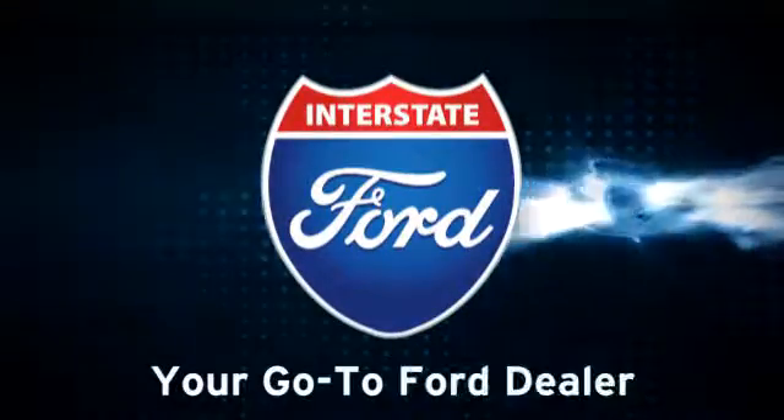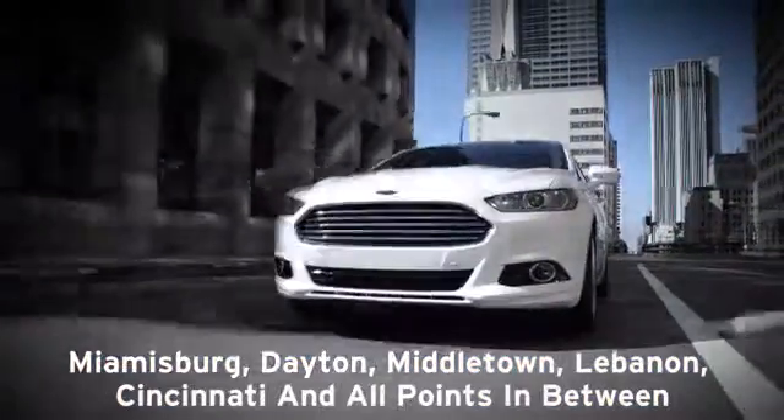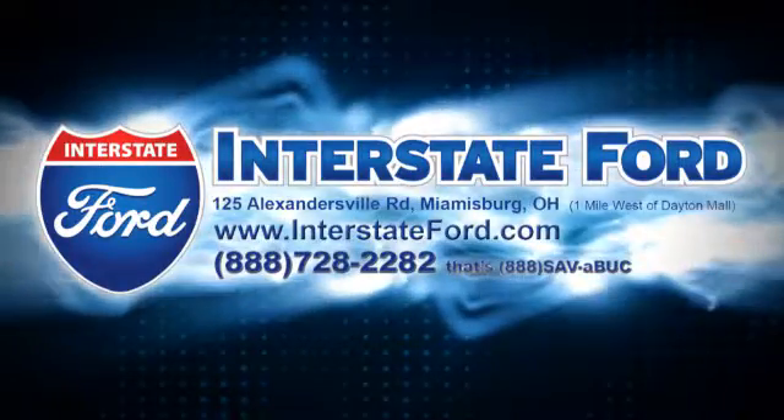Interstate Ford is your go-to Ford dealer, serving Miamisburg and the greater Ohio area. Visit us today at 125 Alexandersville Road in Miamisburg, Ohio.